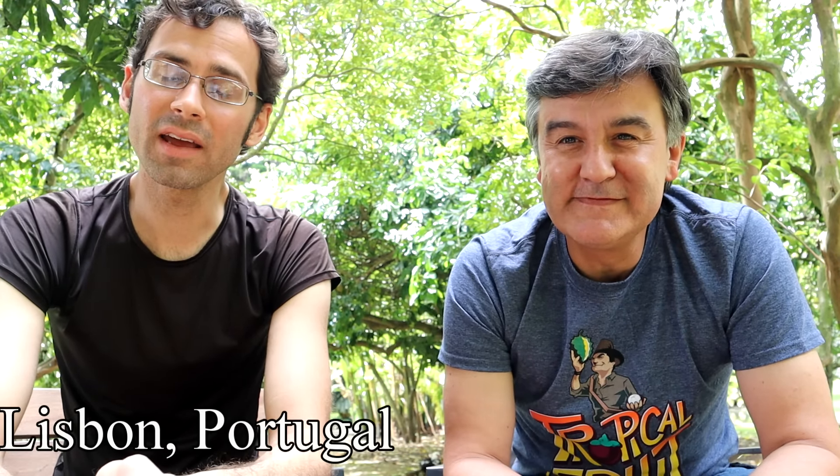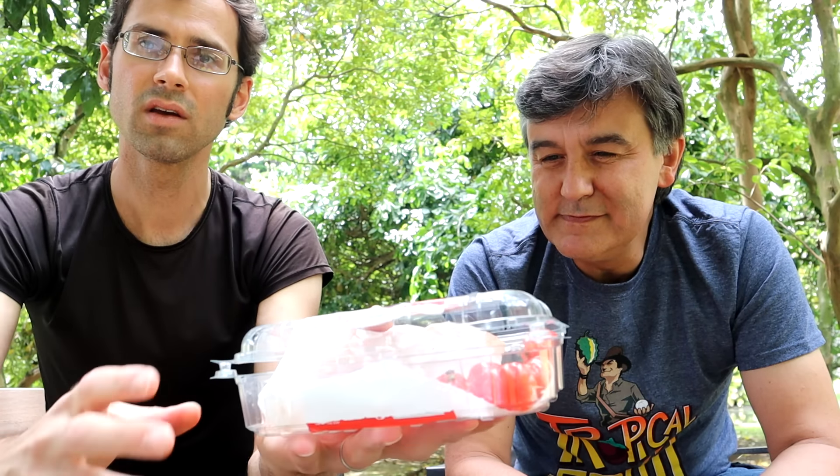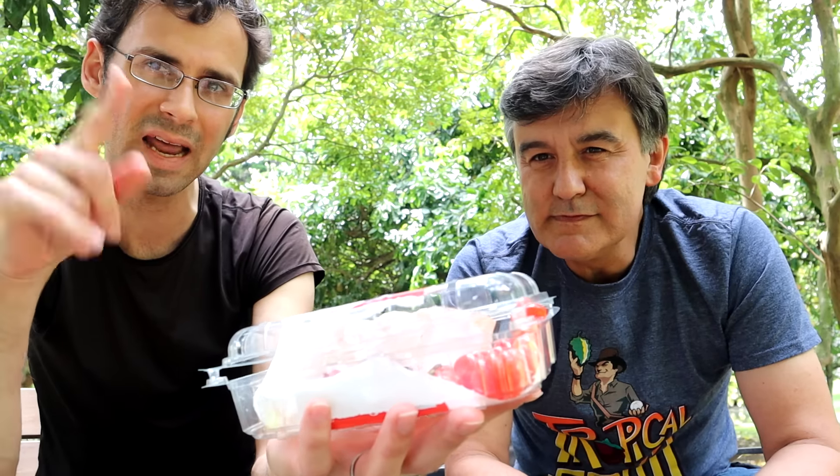Greetings everybody! I am here in Portugal with Miguel, who is a very famous fruit collector in the fruit collecting world. I asked friends of mine who I should talk to when I come to Portugal, and unanimously they said talk to Miguel. So I wanted to visit Miguel's collection — a terrain with fruit trees. Today we're going to talk about two Eugenia fruits.